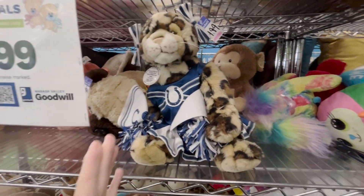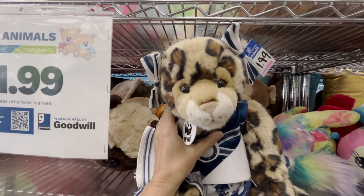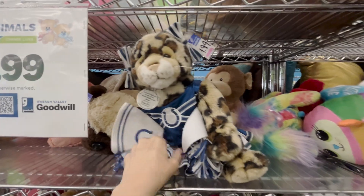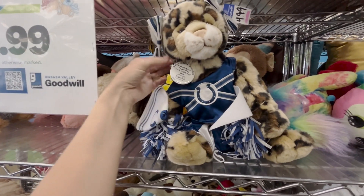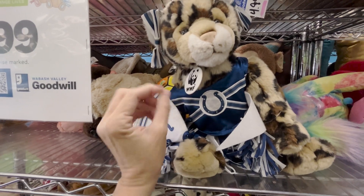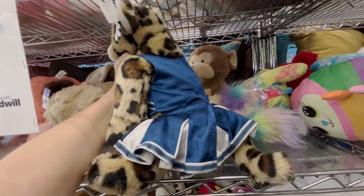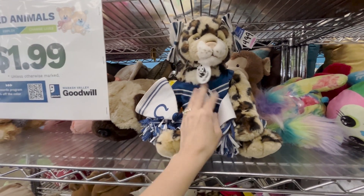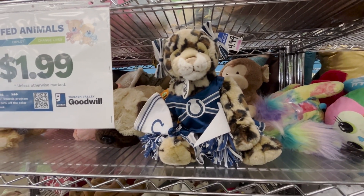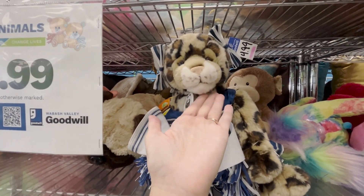Please talk me out of getting this Build-a-Bear - she's just so cute, look at that face! It's adorable, it's got a cute little cheerleading costume on. She is one of the World Wildlife Fun series, which I think makes her more special. With her outfit I could probably do $25 free shipping, so for $4.99 I'll probably have to leave it - but I'm having a hard time leaving it.